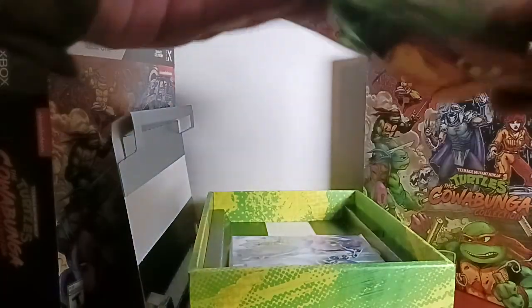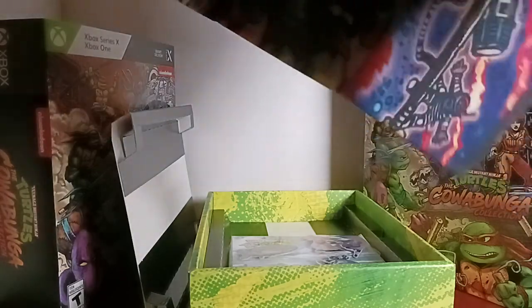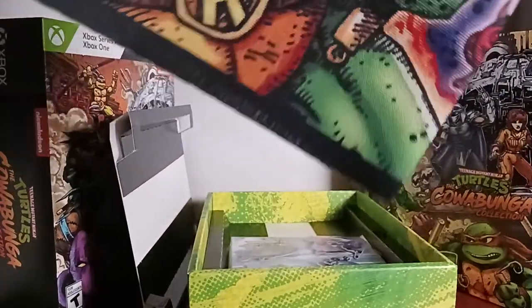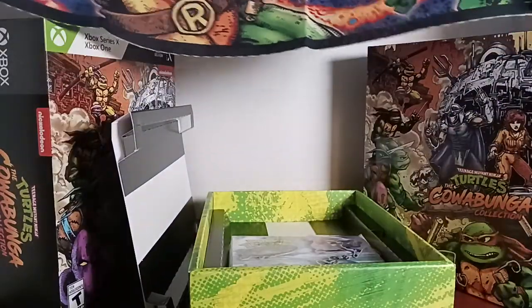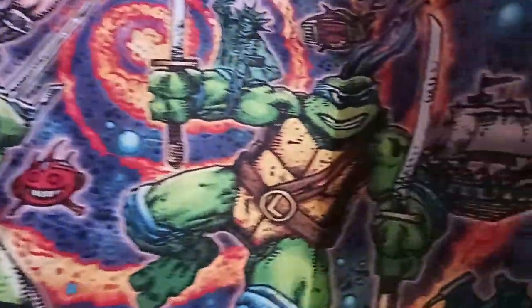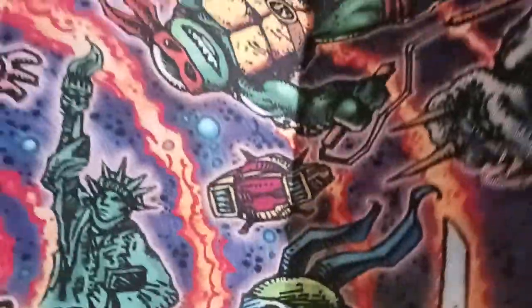And here we have the Kevin Eastman artwork cloth print. I believed it was the same artwork as the front of the box, but it's not — it's Turtles in Time. Yes, Turtles in Time. Very nice piece.